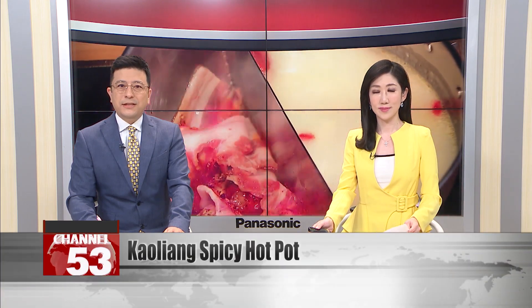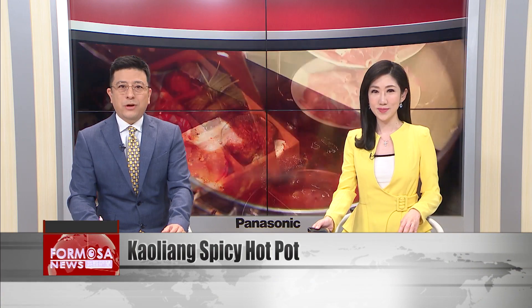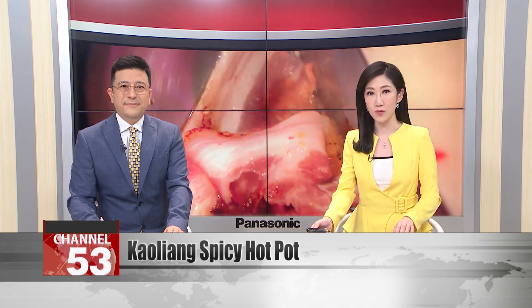As the weather turns cold, it's time for a warming winter feast. Hotpot is Taiwan's classic winter meal. Many people love a spicy Sichuan-style hotpot to warm up, but there are always new variations. Today, we visit a restaurant that uses Taiwan gaoliang liquor in their Sichuan hotpot for an even richer and smokier taste.